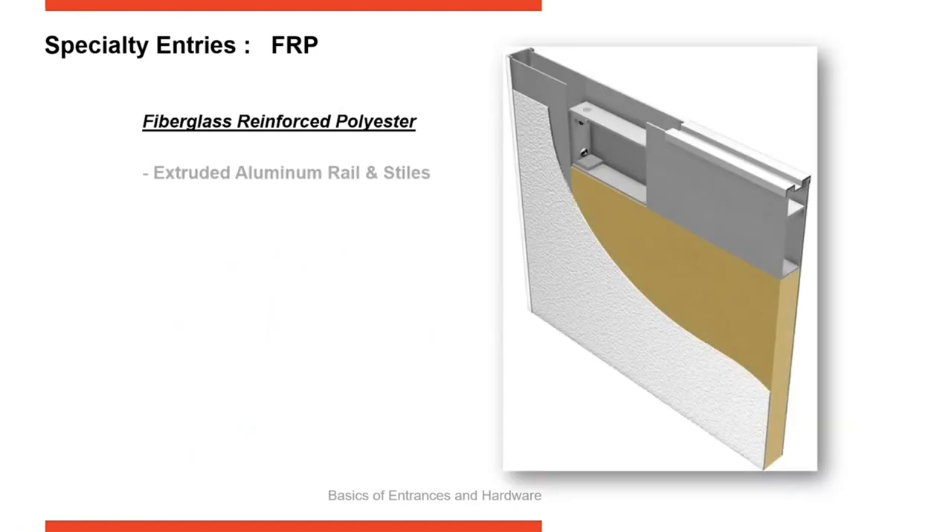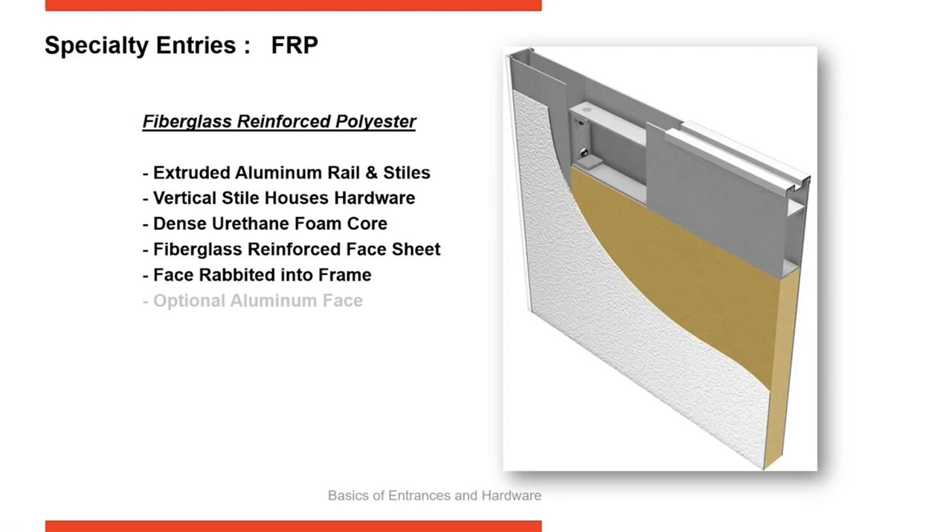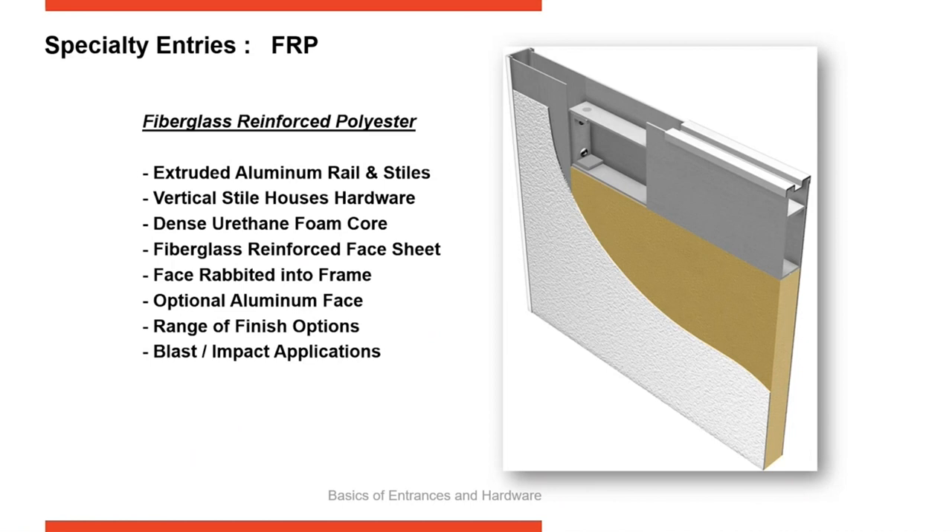FRP doors — fiberglass reinforced polyester — have really been taking off in the past few years. They've been on the market for a number of years, but growth has been very strong. These are seen as an excellent alternative to hollow metal doors, which are often used on the backside of buildings around loading docks and back entrances. When hollow metal doors get scratched, they start to rust; if they bend, they never close correctly. They're considered expendable. The FRP is an excellent alternative.